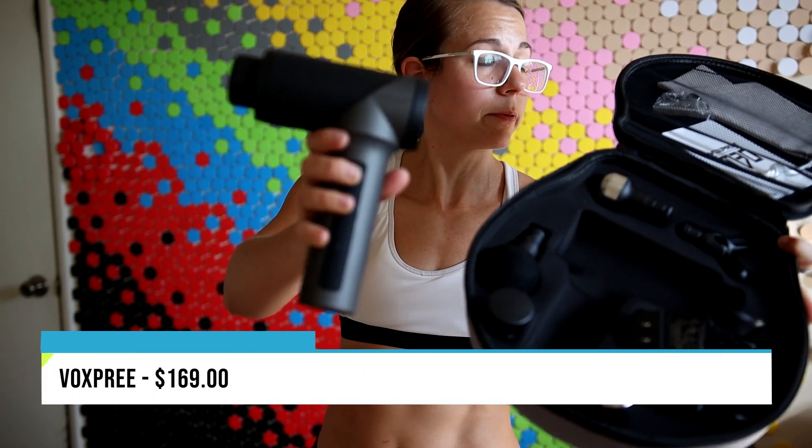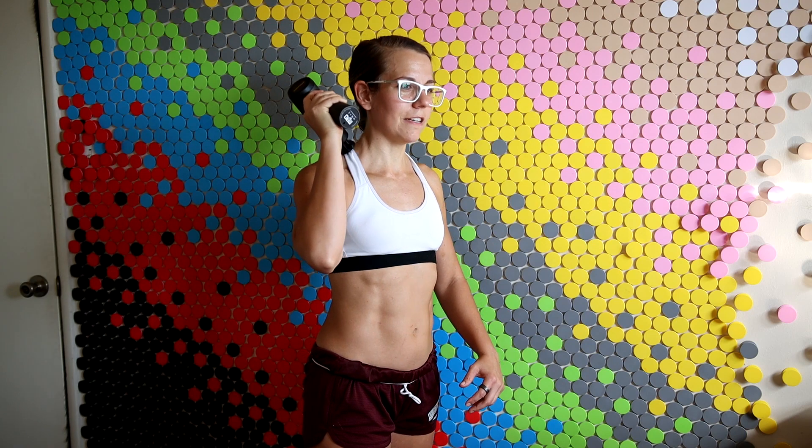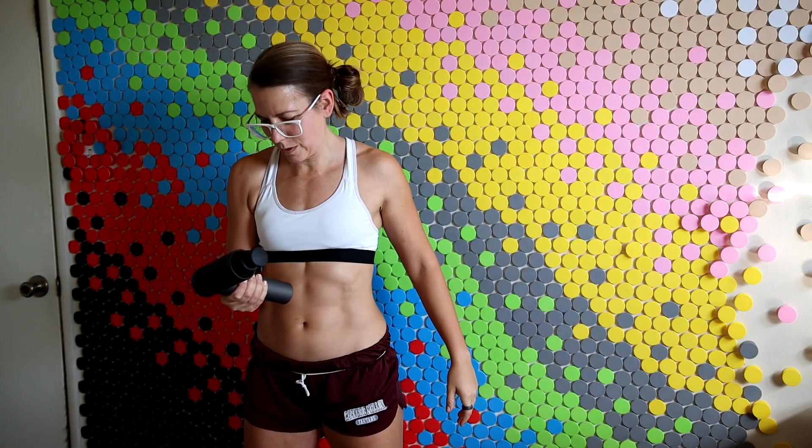And then the final one, the Vox Pre — this one's $169. Yeah, this one's pretty powerful. I'm not mad at this for any of the aspects. But can it stand the stall test? I don't think I got that much weaker — I think this one's actually pretty powerful.